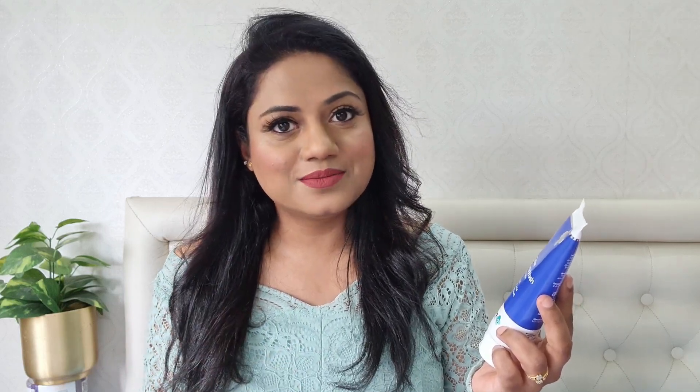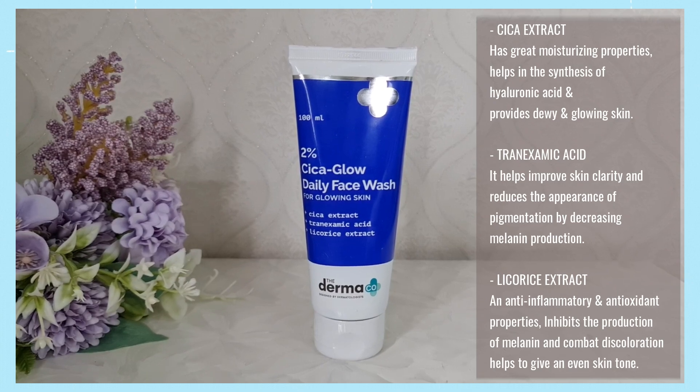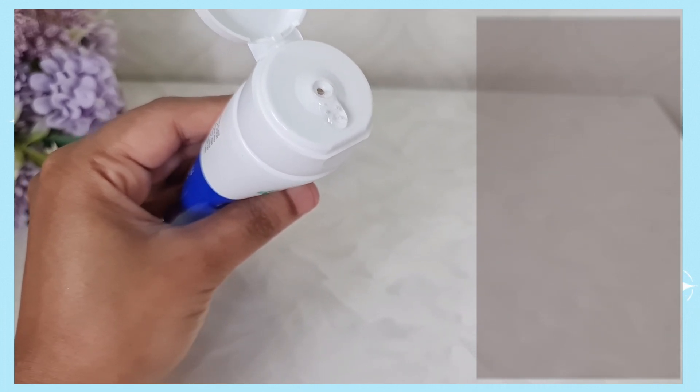Let's start with the first product — the 2% Cica Glow Daily Face Wash, specifically targeted for people who want glowing skin. It contains Cica extract, tranexamic acid, and licorice extract. Cica extract has great moisturizing properties, helps in the synthesis of hyaluronic acid, and provides dewy, glowing skin. Tranexamic acid helps improve skin clarity and reduces pigmentation by decreasing melanin production. Licorice extract is anti-inflammatory, has antioxidant properties, and also inhibits melanin production. This is also a sulfate-free and paraben-free product. Apply on a wet face in gentle upward circular motions, rinse with lukewarm water, and pat dry. You can use this twice daily.